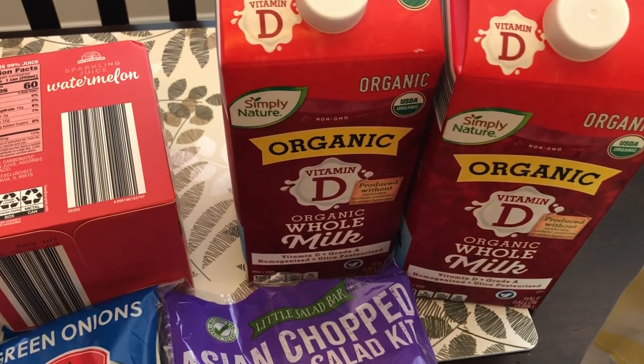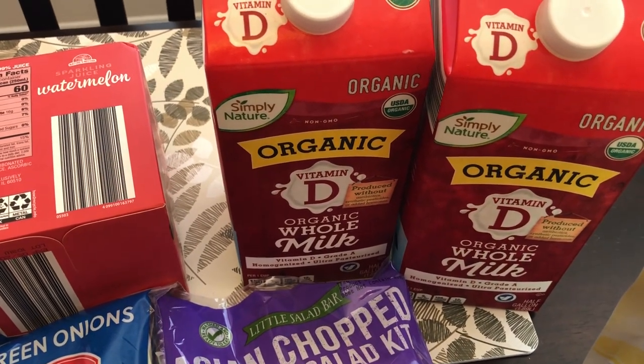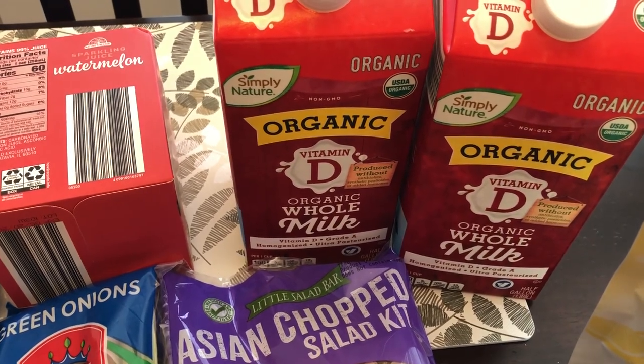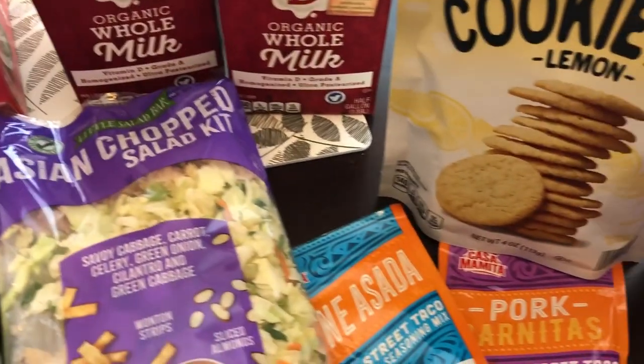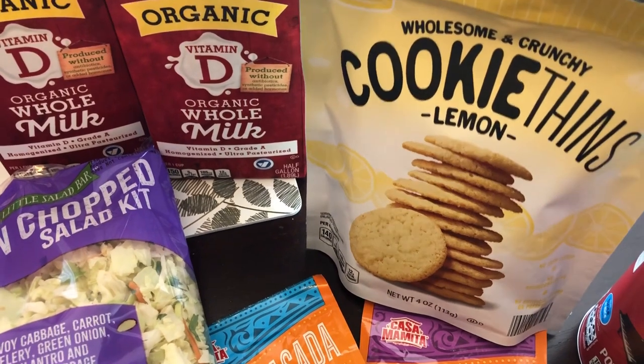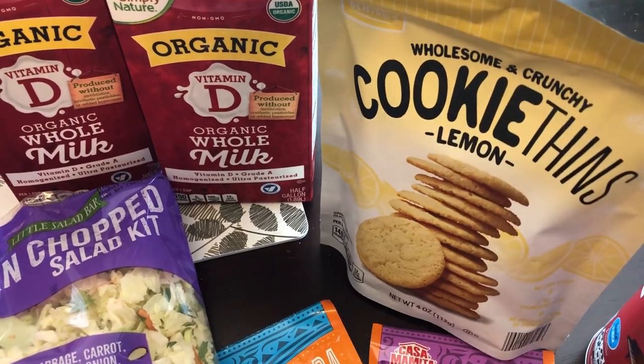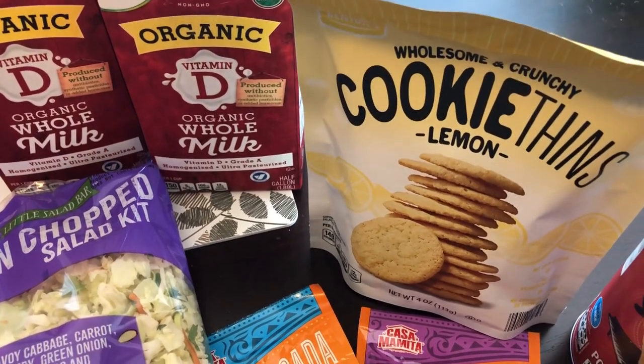My two-year-old son needed some milk so I grabbed two organic milks for him. I've never tried their organic milk so I hope he likes it. And then I grabbed some of these cookie thins — these are lemon. They also had lime and I have had these before. Howard and I both like them.